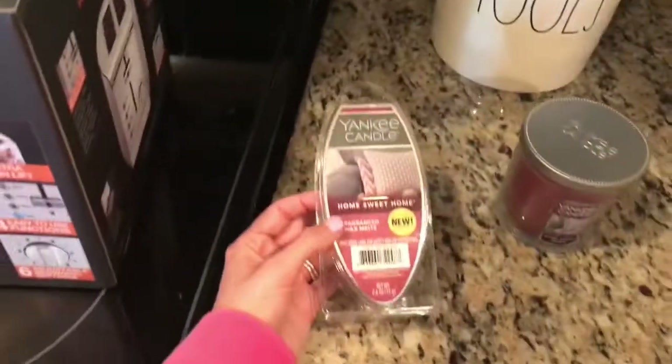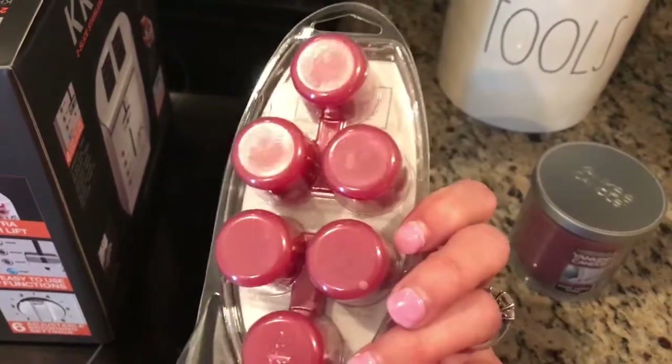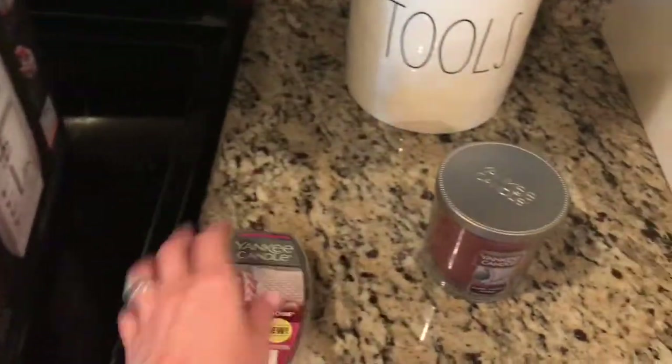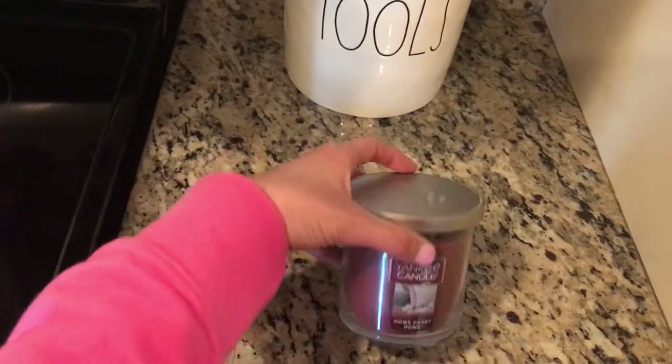The third thing that I picked up is this little wax melt — a container of these little wax melts. And I also just picked up a small candle in the scent Home Sweet Home.